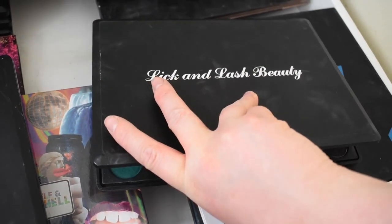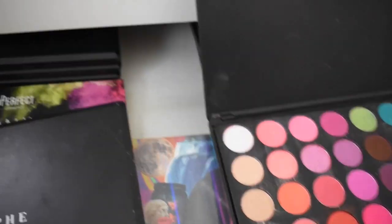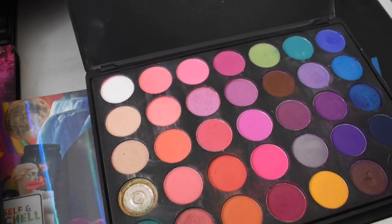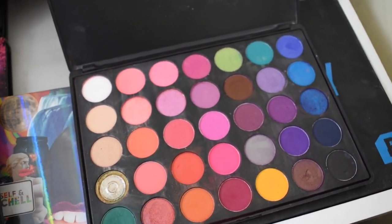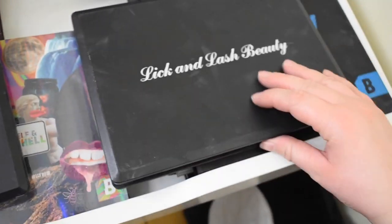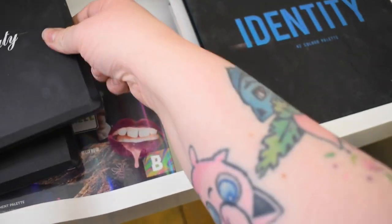I keep nearly whacking my new camera — I'm so clumsy and it's expensive, so I need to be careful! This palette here is really nice, similar to the 35B palette by Morphe. I really recommend the Lick and Lash Beauty palettes. Next is another Morphe palette — the 24 Grand Glam.